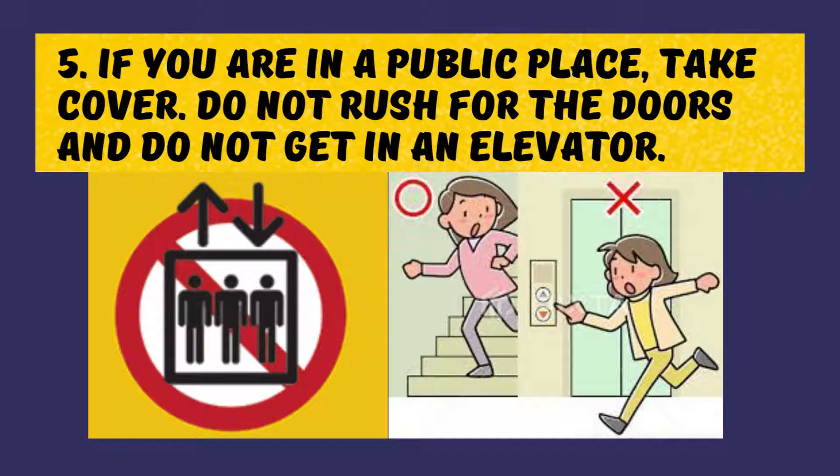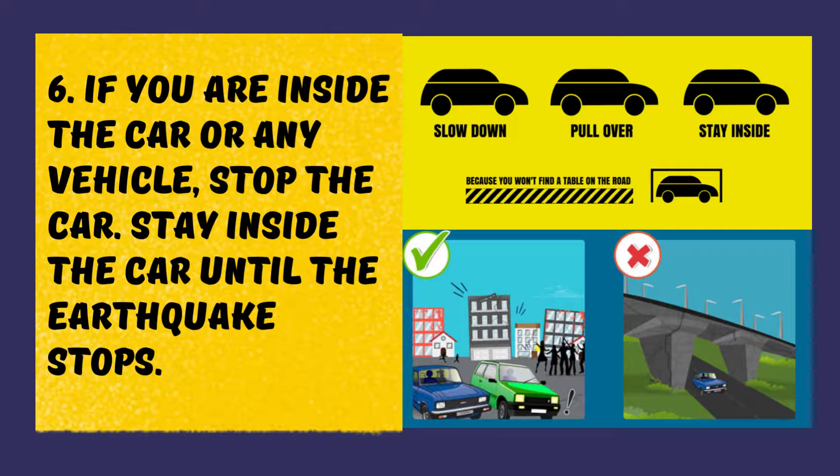If you are in a public place, take cover, do not rush for the doors, and do not get in an elevator. If you are inside a car or any vehicle, stop the car and stay inside until the earthquake stops.